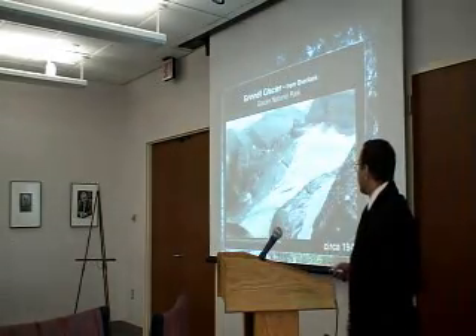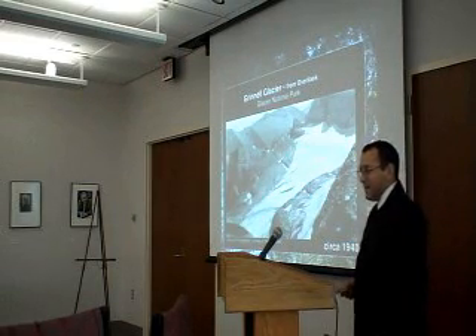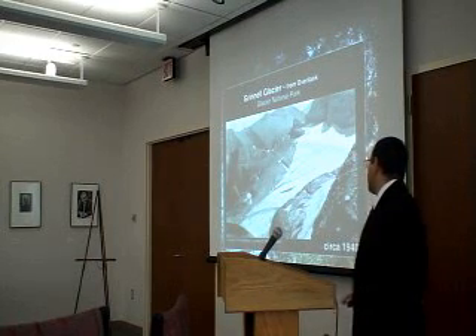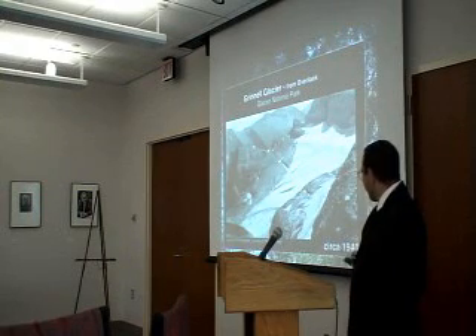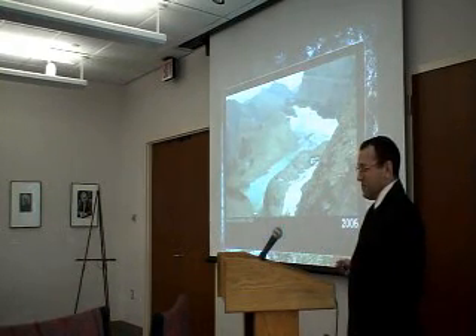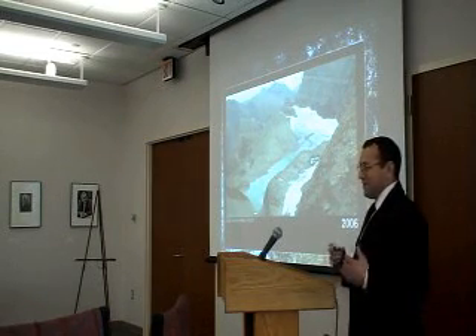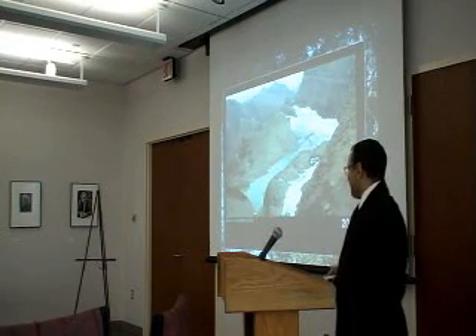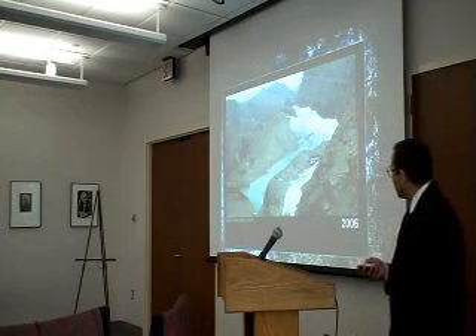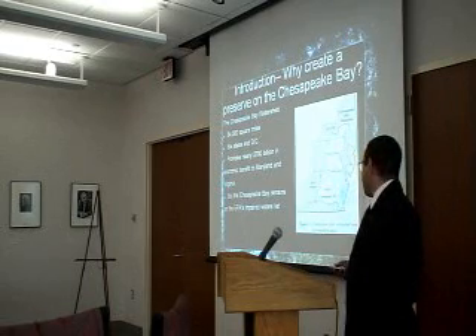Before I begin, I would just like to pose this question: What is the value of photography in advocating for environmental awareness? What is the importance of relaying photographic information so that people know of environmental problems? As you can see from these two images, the problems of global warming. The main purpose of my capstone project is to make a compelling argument for an ecological preserve on the Chesapeake Bay.